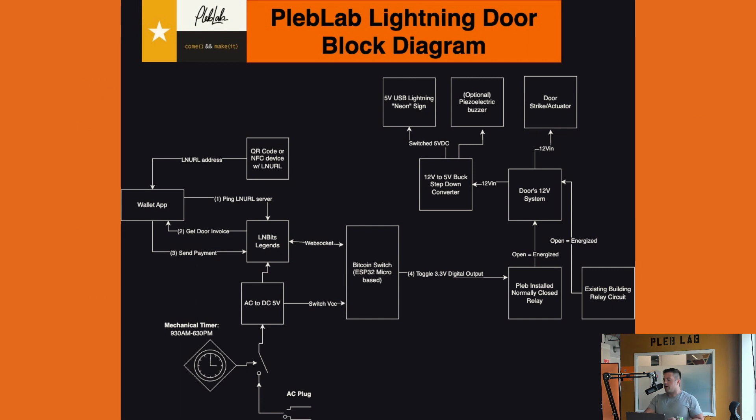Now let's get into the block diagram. It looks really complex but it's really not that bad. Starting in the bottom left corner: the prerequisite for all this is that we're inside the open hours — we set that to 9:30 AM to 6:30 PM. During that time the door is enabled; outside of that it's disabled. The mechanical timer switch controls power to the rest of the system. Assuming we're in open hours, step one is the user scans the LN URL from either the NFC or the QR code. They get a URL, open their wallet — which has to be LN URL compatible — and that pings our LNbits Legends server, which sends back a concrete invoice to the user.